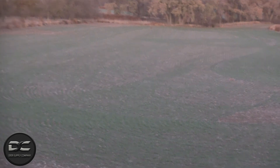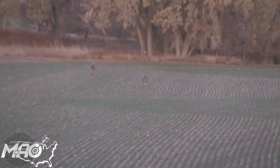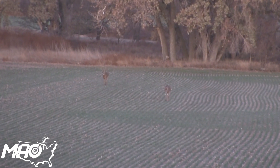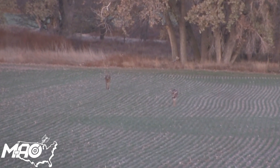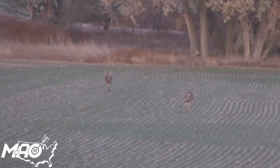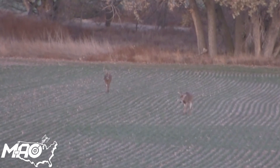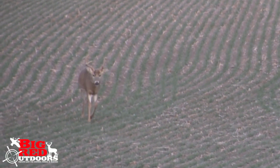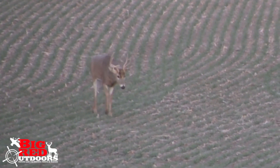About 250 yards to my northwest across the wide open wheat field, I had two bucks pop out. I didn't have binoculars this morning, just a Vortex binocular. I could tell that the back one was a shooter for sure, and something wasn't quite right with the front one until he got into range.